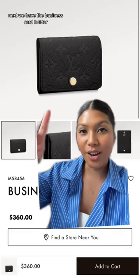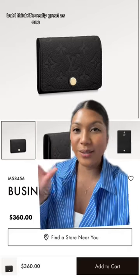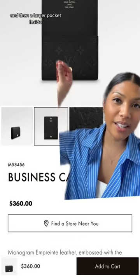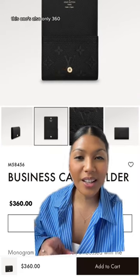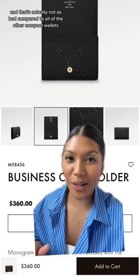Next, we have the business card holder. They don't really claim it as a wallet, but I think it's really great as one. There's a pocket in front for your important cards and then a larger pocket inside so you can fold up cash and put in more cards if you want. This one's also only $360, and that's actually not as bad compared to all of the other compact wallets.